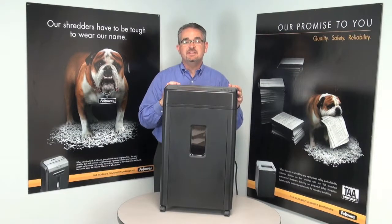This is the B161C Professional Shredder from Fellowes — The World's Toughest Shredders.